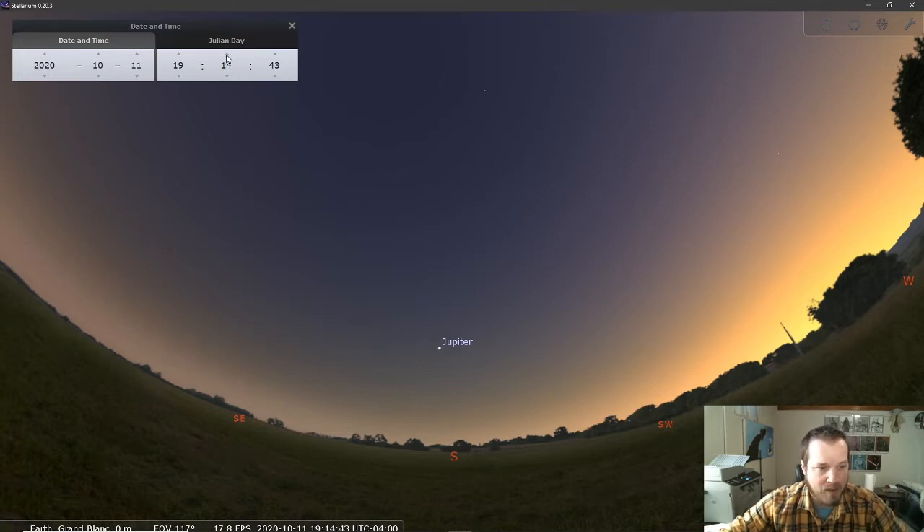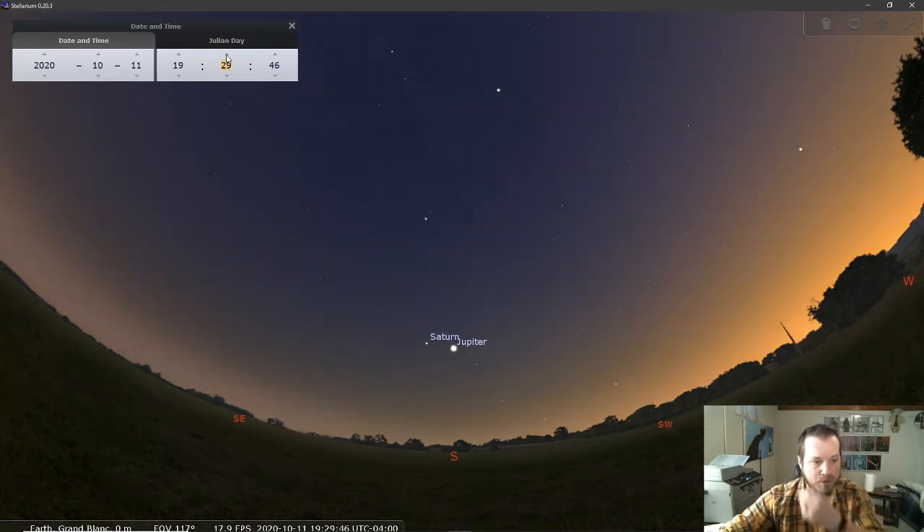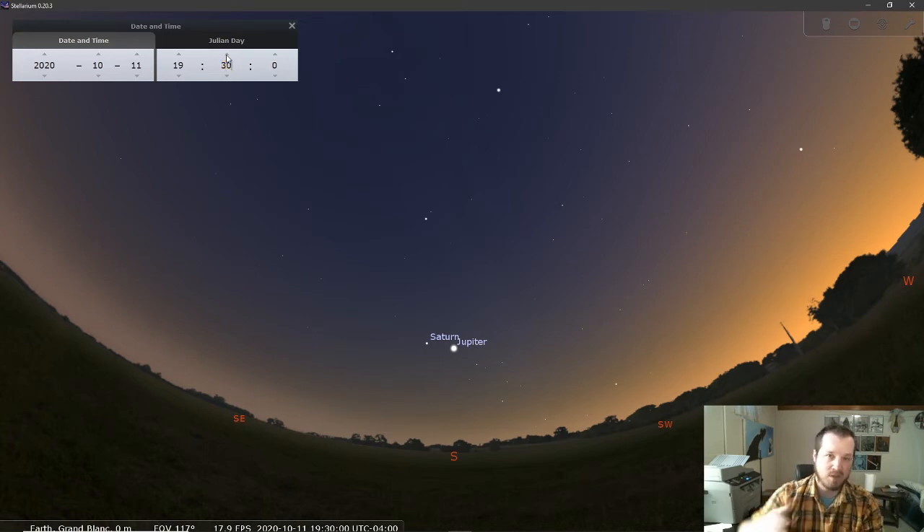Just a few more minutes into the future, we also see Saturn right next to Jupiter. This has been a really great summer for amateur astronomy viewing, and it will continue into the fall, although it does get a little cold to set up a telescope once we get into November and December. Both Jupiter and Saturn are up — Jupiter is much brighter than Saturn. You'll be able to tell which one's which; Jupiter will be on the right. But Saturn is also very bright, much brighter than any nearby stars.